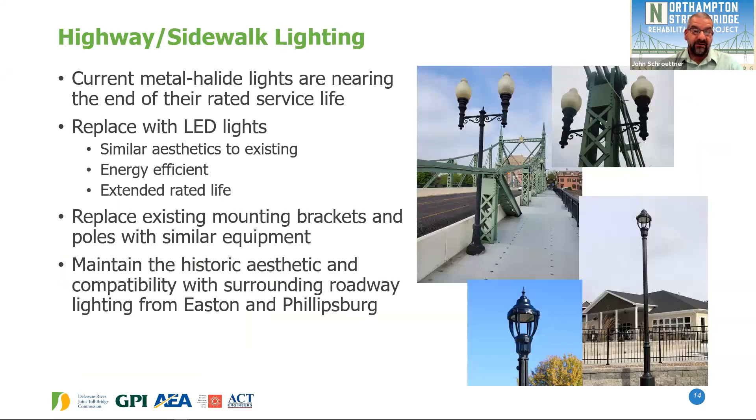For the highway and sidewalk lighting, the current existing lighting is metal halide lights, 20 years old and nearing the end of their rated service life. We're replacing them with state-of-the-art LED lights with similar aesthetics to the existing — similar shape of the globes, brackets, and poles. LEDs are much more energy efficient than previous lights and also have an extended rated service life. Similar mounting brackets will be used to match the historic aesthetic of both the existing bridge and the neighboring communities of Easton and Phillipsburg.